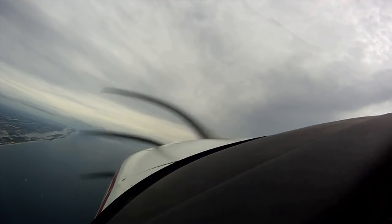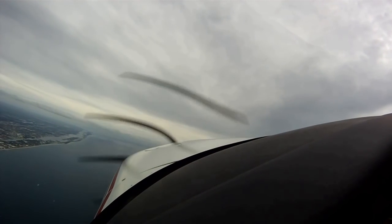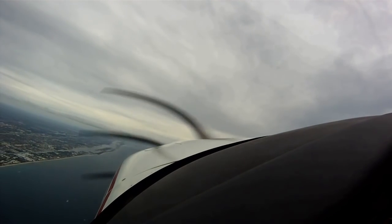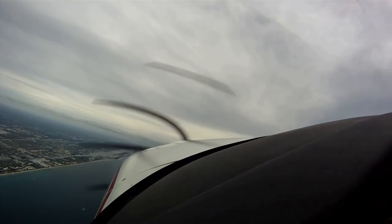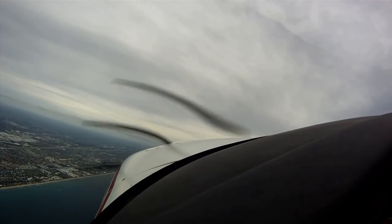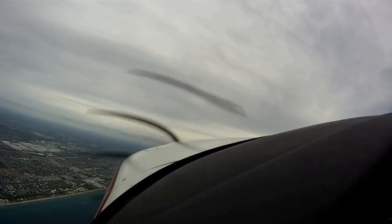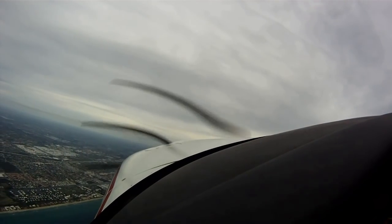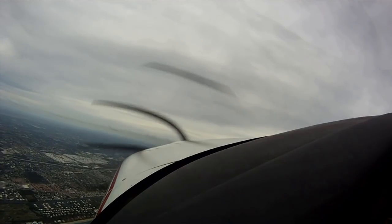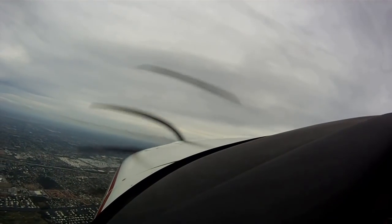NO5525, contact Miami approach 126.05. R710 Tango, radar service terminated. We're going to intercept.